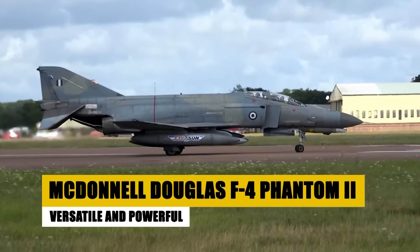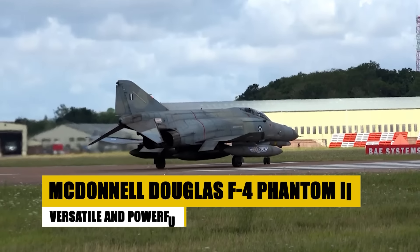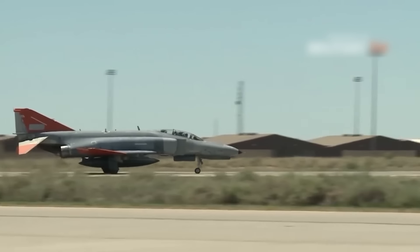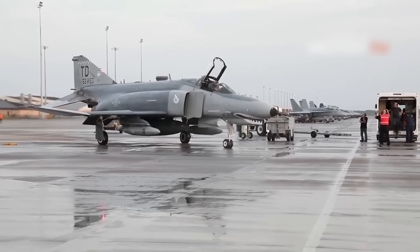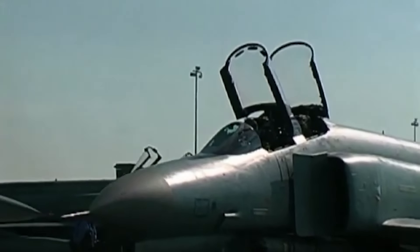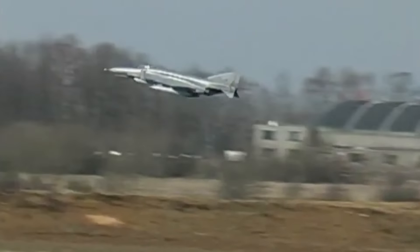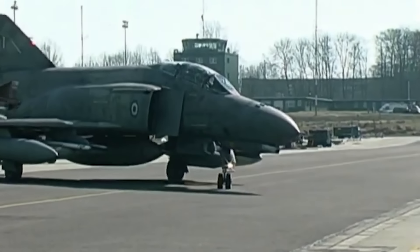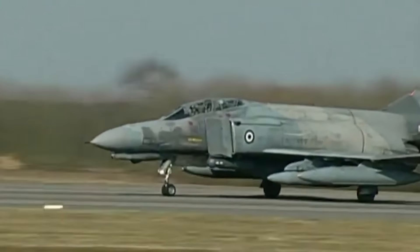Introduced in 1960, the McDonnell Douglas F-4 Phantom II was a groundbreaking multirole fighter that saw extensive service with the US military and allied nations. Known for its versatility, the Phantom II was capable of performing reconnaissance, ground attack, and air defense missions. It became a major figure in the Vietnam War, where its effectiveness in air-to-air combat and ground support was proven. The F-4 set numerous speed and altitude records and was continually adapted to meet evolving combat needs, eventually being retired in the US in 1996, but continuing to serve in other countries.